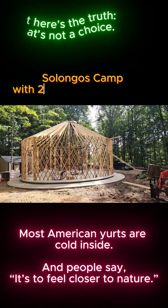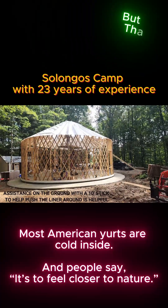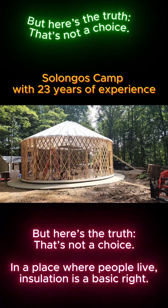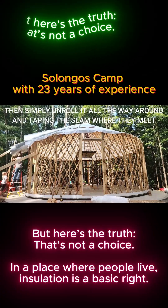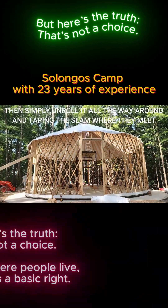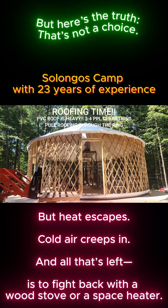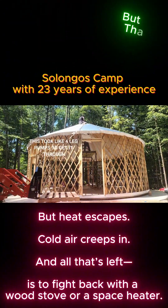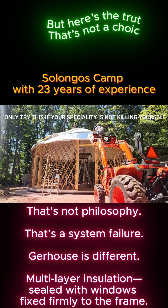Most American yurts are cold inside. And people say it's to feel closer to nature. But here's the truth: that's not a choice. In a place where people live, insulation is a basic right. But heat escapes, cold air creeps in, and all that's left is to fight back with a wood stove or a space heater. That's not philosophy. That's a system failure.